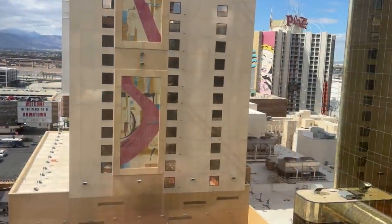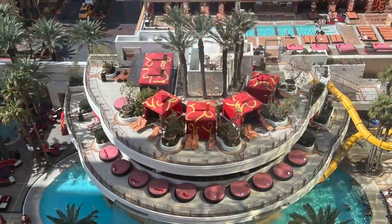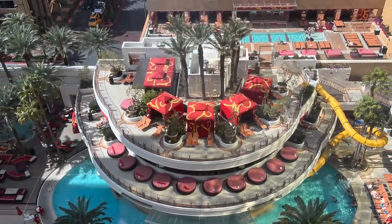We're headed down to the pool in just a few minutes, so stay tuned. Now let's talk dollars and cents. The reason we picked the Golden Nugget is because we had joined the Landry Select Club back when we went to the Palm Restaurant, and they sent us a deal for 30% off. We are in the Gold Tower premium king room — it cost us $146.